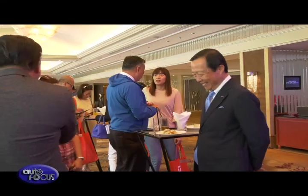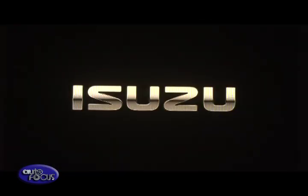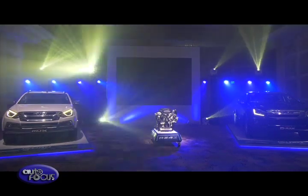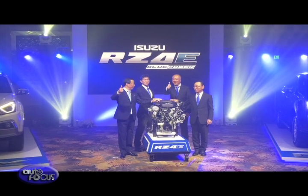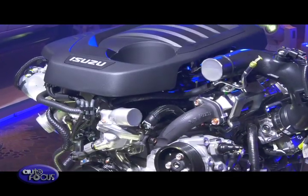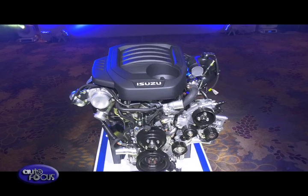In line with the global trend of producing smaller capacity engines that have the output of larger engines, Isuzu Philippines Corporation launched yet another Blue Power engine variant. The all-new RZ4E Blue Power engine has a displacement of 1,898 liters, capable of producing 150 PS of power and a maximum torque of 350 Nm, and is Euro 4 compliant.